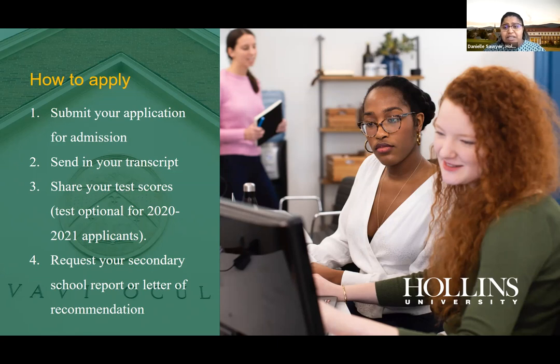For 2020–2021 applicants, we are test optional. If you've taken the SAT or ACT, you're welcome to share those scores, but it's not required. The last thing we need is a secondary school report completed by a counselor — describing the classes offered and what you've taken — or alternatively a letter of recommendation from someone who really knows you, such as a teacher, coach, or employer.